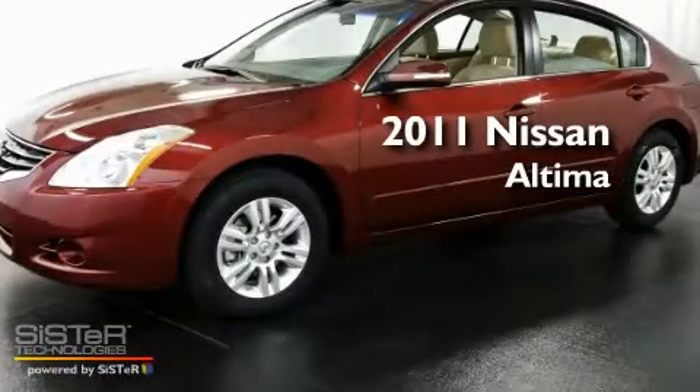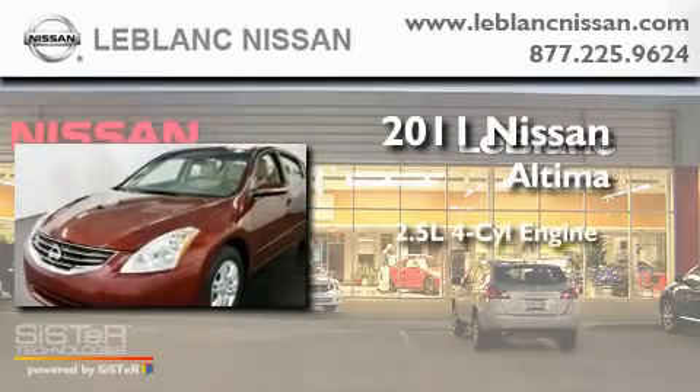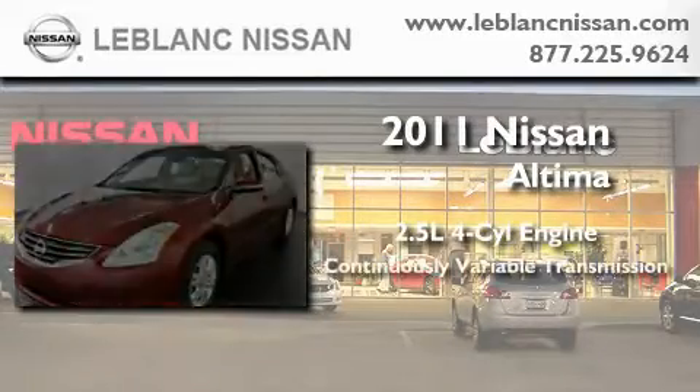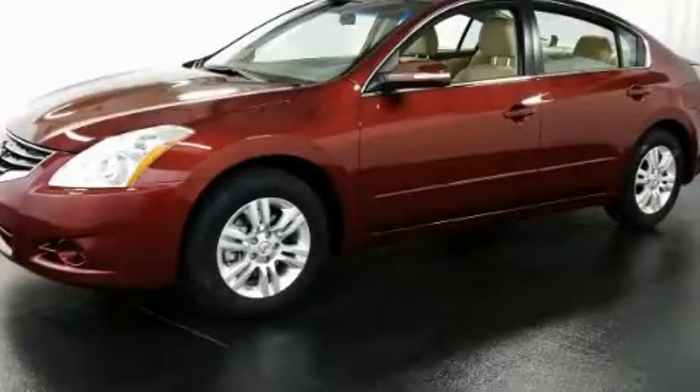This is a brand new 2011 Nissan Altima. It has a 2.5 liter 4-cylinder engine and a continuous variable transmission. This vehicle is sure to sell fast. Call and arrange your test drive today.